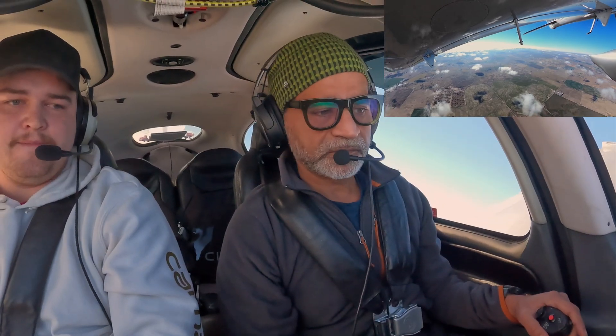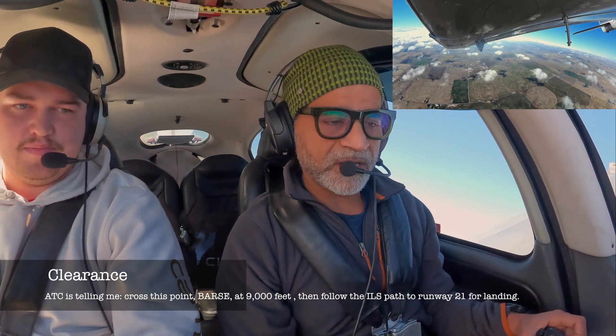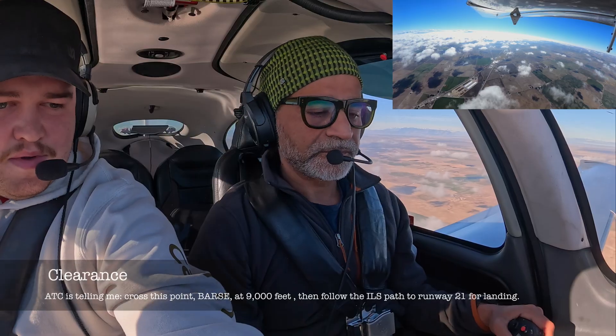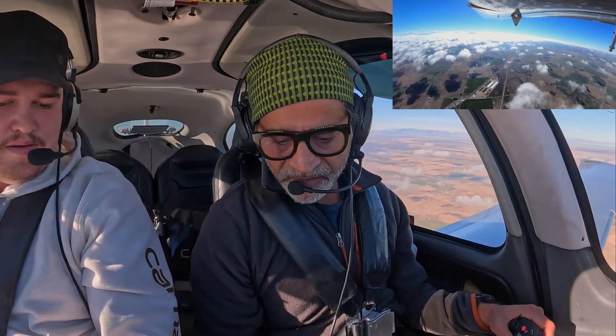88X-ray Golf, direct Barsi, cross Barsi at niner thousand, cleared ILS 2-1, Pocatello. Readback: direct Barsi, cross Barsi at niner thousand, cleared for ILS 2-1, 8X-ray Golf. Direct, enter, enter. Over the top — you'll have a regional in about three minutes. Press NAV mode now.